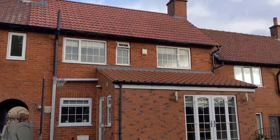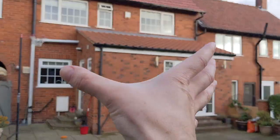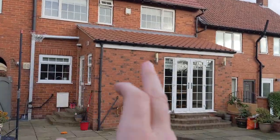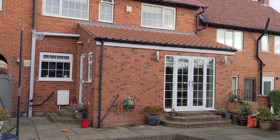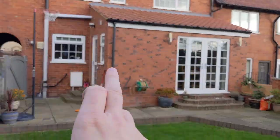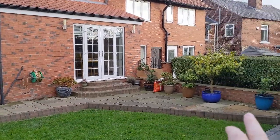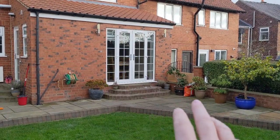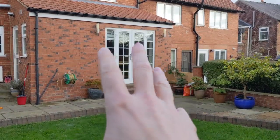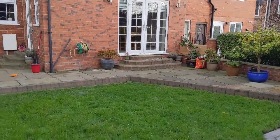And then you get a real sense of the extensions on this one from the rear. Obviously at the front you've just got that porch. At the back you've got this big extension here, which is the dining area, the downstairs loo, extra kitchen area. Side door out onto this lovely patio — Indian stone, a real nice stone here. And the French doors open down these steps to the same. So if you're having your dinner on a nice hot day, you can have that wide open and be outside as well. Real nice.